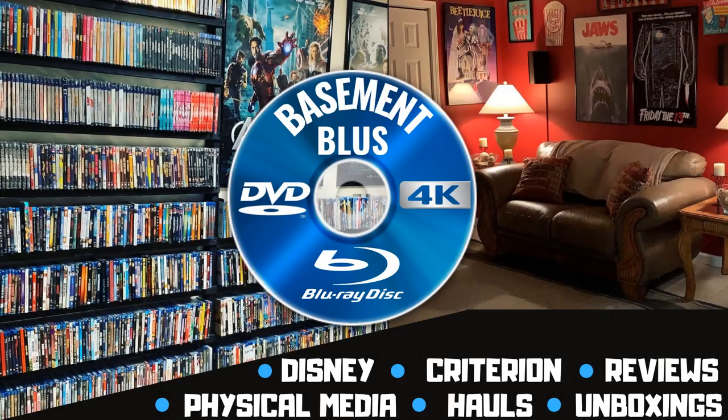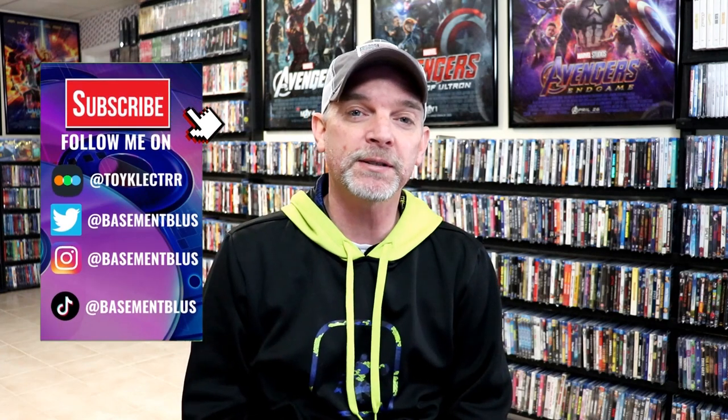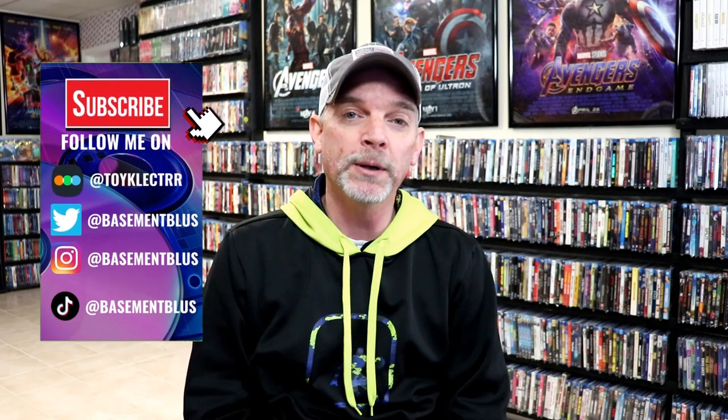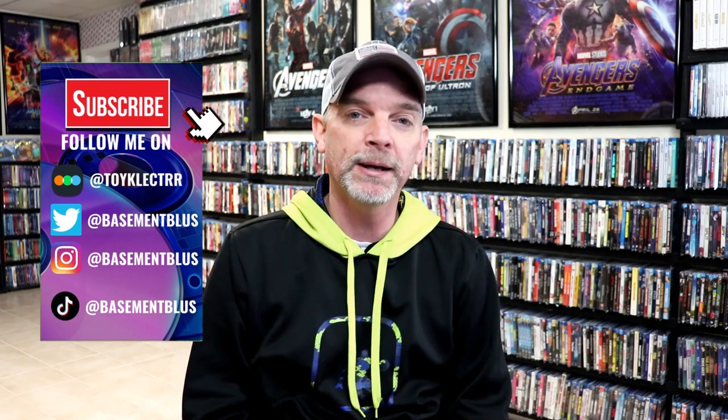Hey, Tony here. Today I'm going to show you my favorite steelbooks from 2022, so stick around. We had some great steelbook releases during the year 2022, and I wanted to take time today to show you what some of my favorites are. There were so many of them, it was really hard for me to narrow these down, so there are quite a bit. I'm just going to quickly go over what I like about them and give you a little bit of an overview.